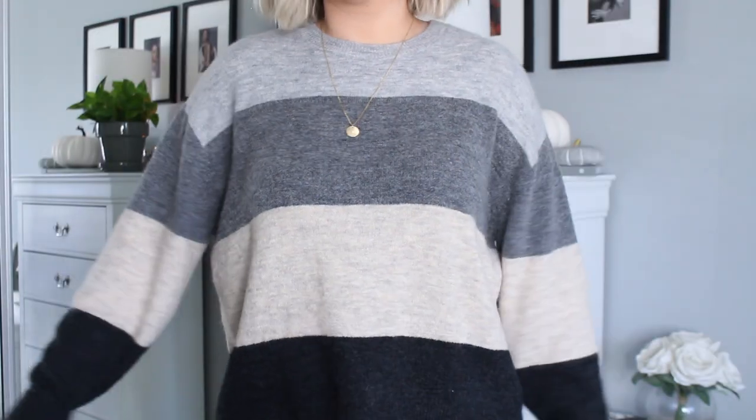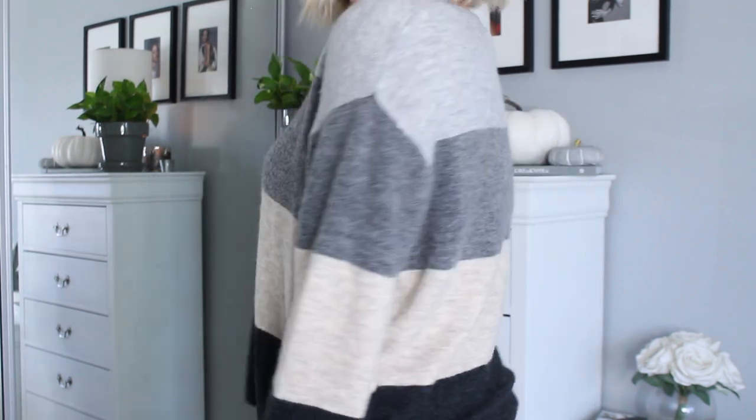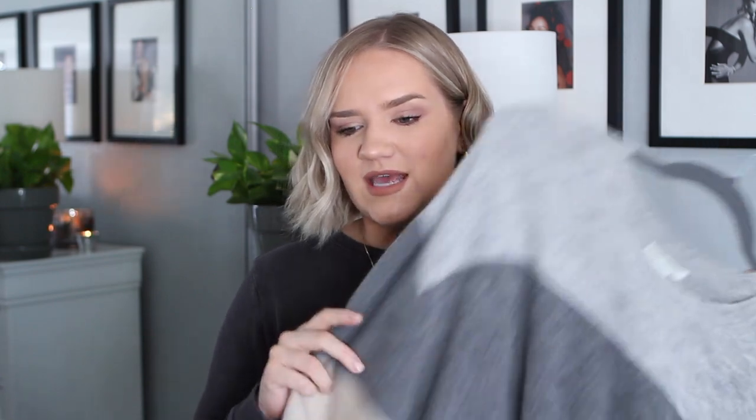I also have this really cute striped color block sweater from H&M that you guys saw in my last video. I love this color scheme — it's a switch-up from my normal gray sweater, a little more fall-appropriate, and super comfortable. I would wear this with black jeans, blue denim, booties, or sneakers — it's really versatile.